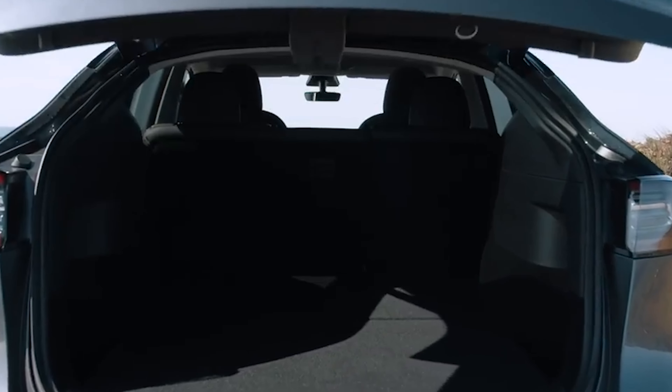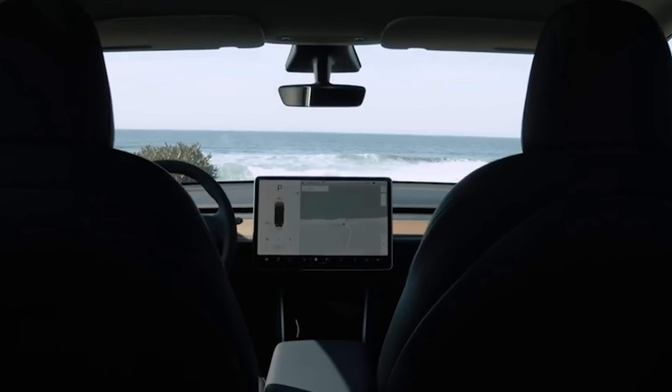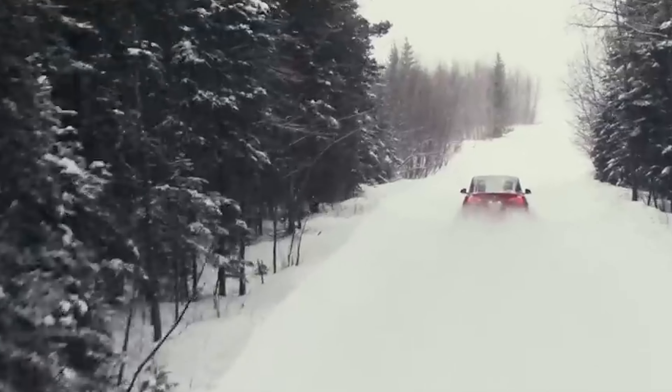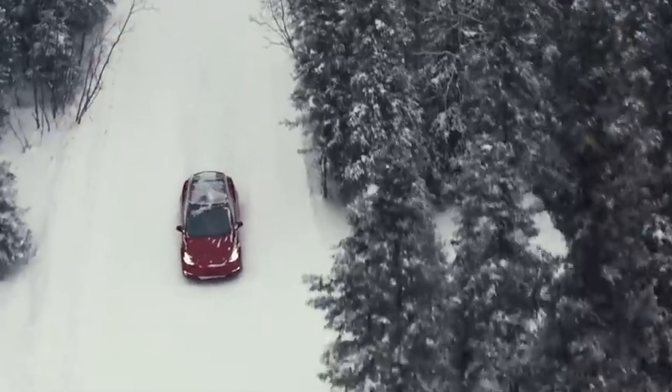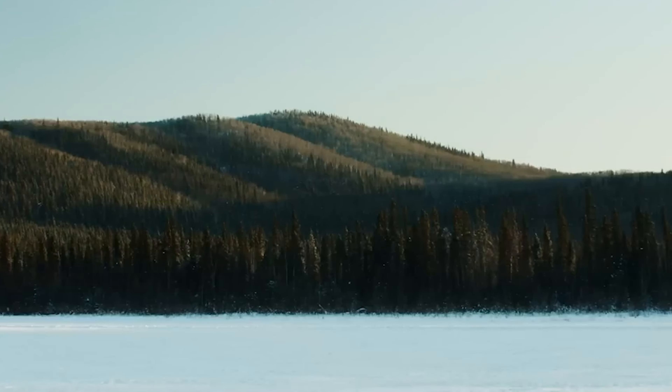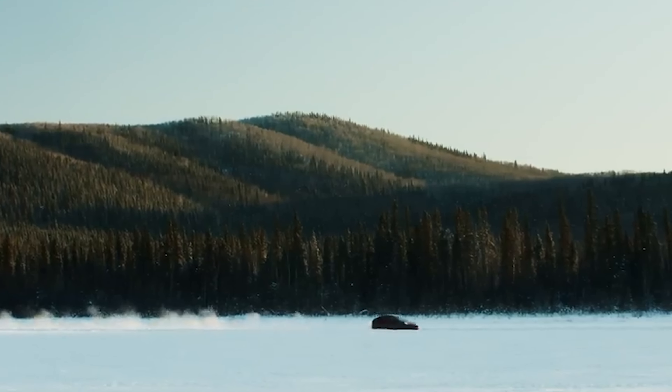All three models feature the basic autopilot system, which keeps your Model Y moving along safely within its own lane. All feature the ability to recharge at a quick rate on the Tesla Supercharger network — in fact, you can earn back 160 miles of range in as little as 15 minutes. Each version of the Model Y is also equipped with the 360-degree monitoring system called Sentry Mode.